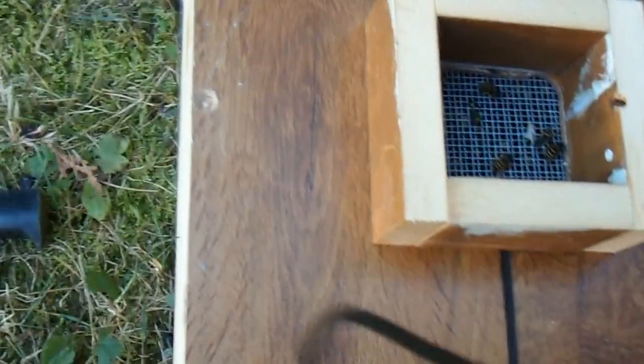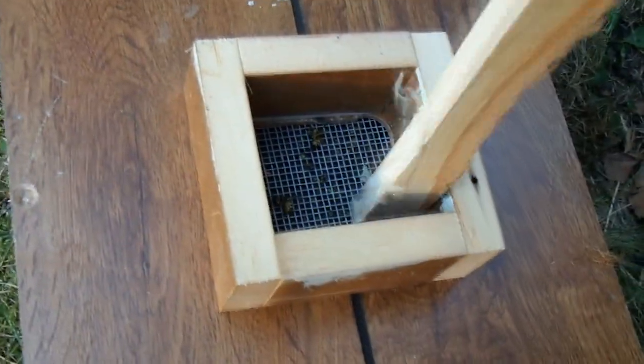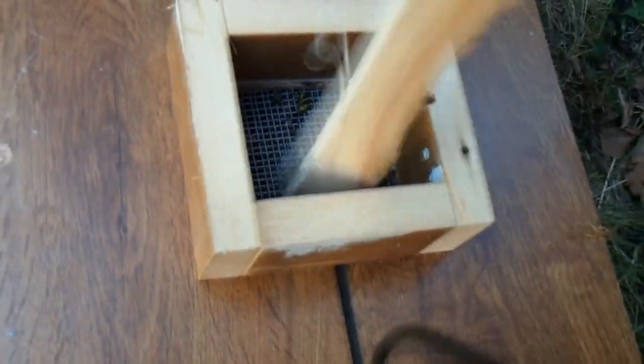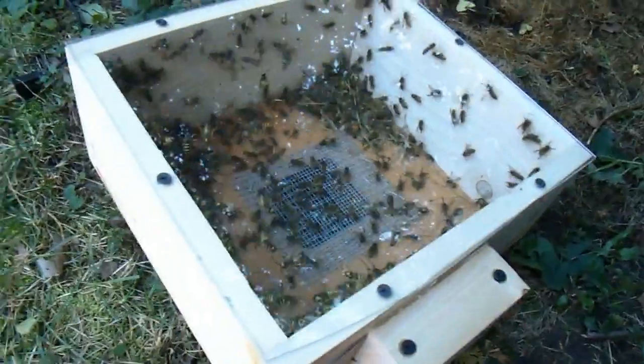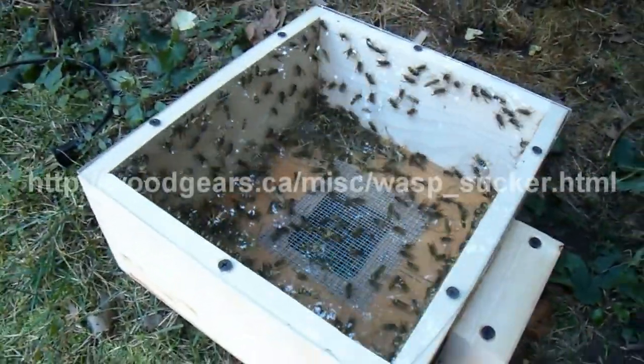I've discovered this screen is actually not entirely wasp proof, so some of them have made it through there. Just gotta kill those. What a lively bunch they are now, without all that wind blowing all the time.